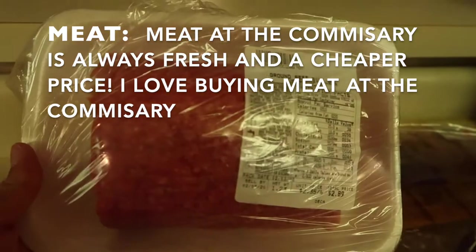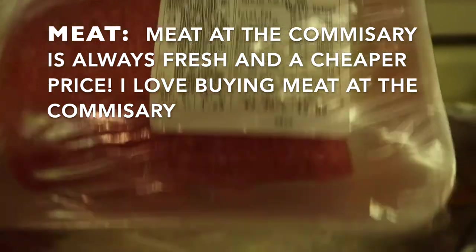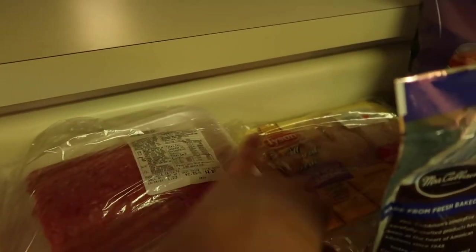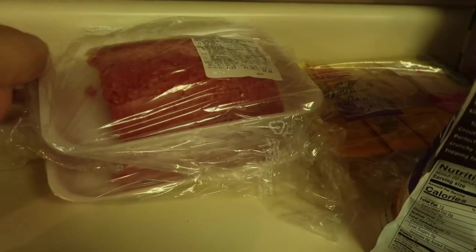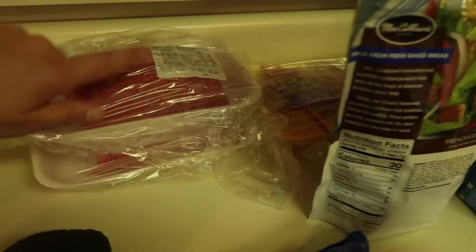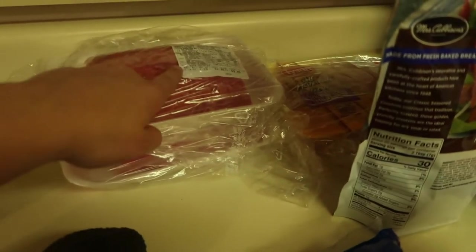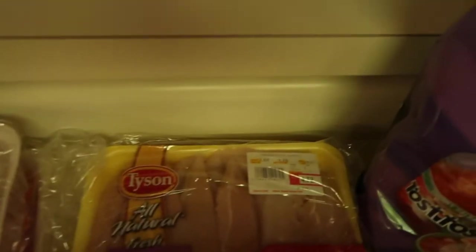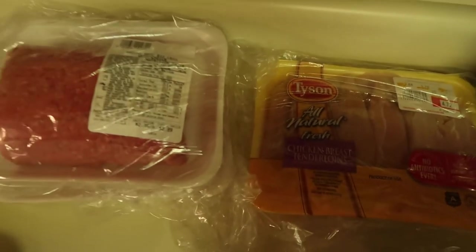For meat, we got this hamburger — ground beef for $2.89, and we also got another one for $2.51. Let me tell you, the meat at the commissary — whether it's chicken, beef, or whatever — is so much cheaper. I'd highly recommend getting your meat there if you are military. This ground beef right here could easily be cut into two meals.